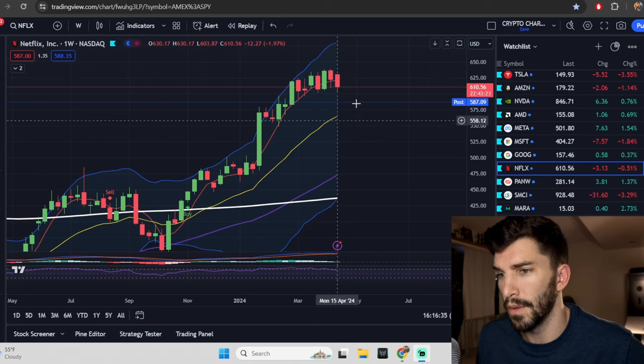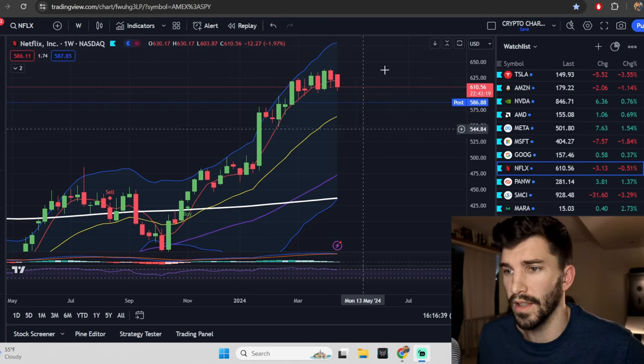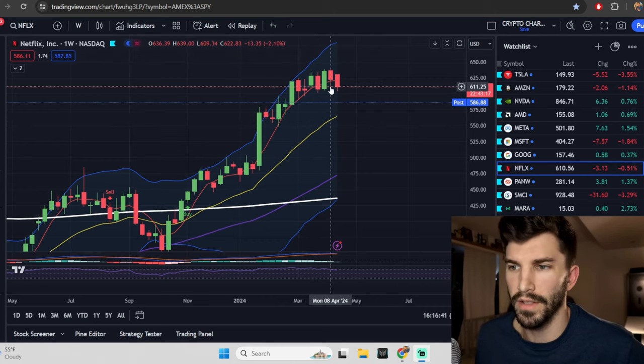As of right now, we are seeing Netflix hold at lower levels, really seeing a sell-off with that news. We're going to get into that right after we talk about the SPY and the Qs.